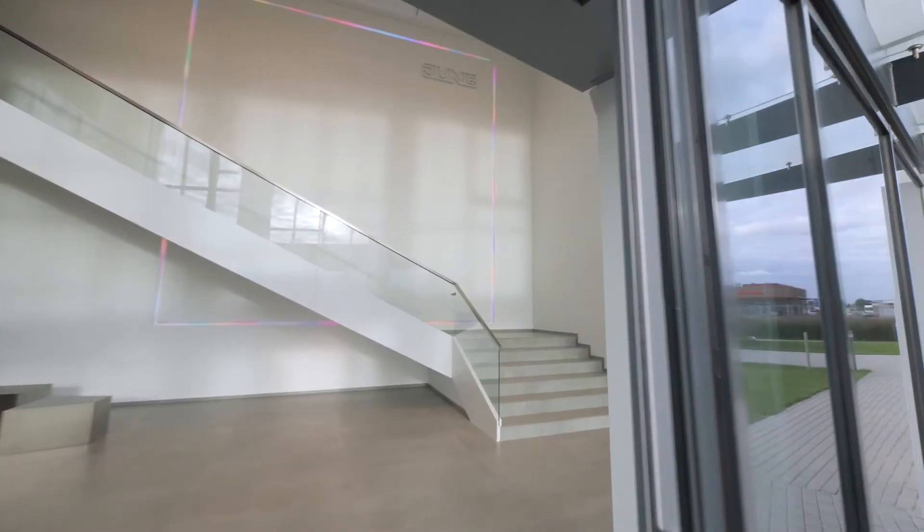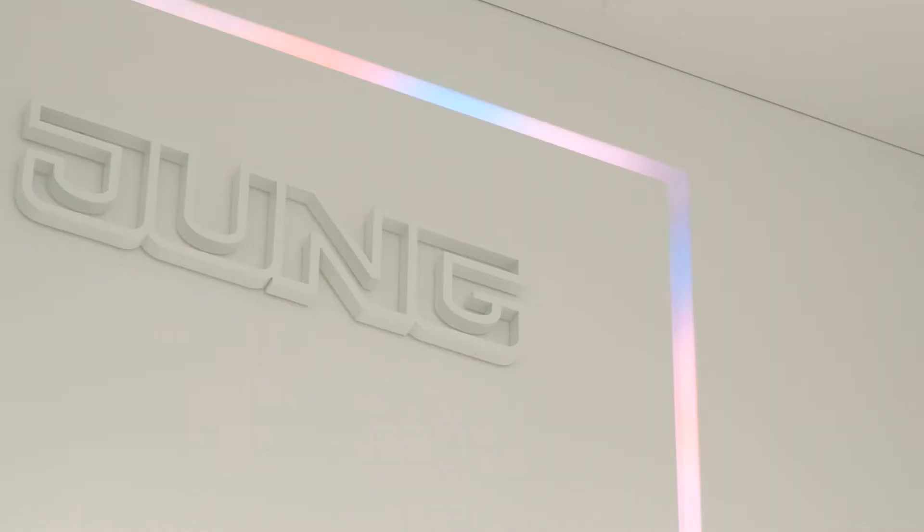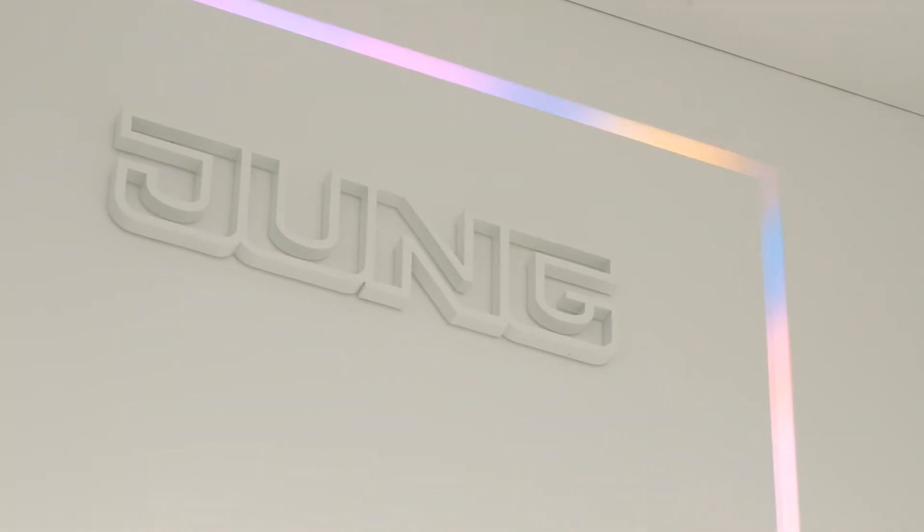Today in our showroom, we'll introduce you to a few solutions that can be implemented in the office using Jung and KNX technology.